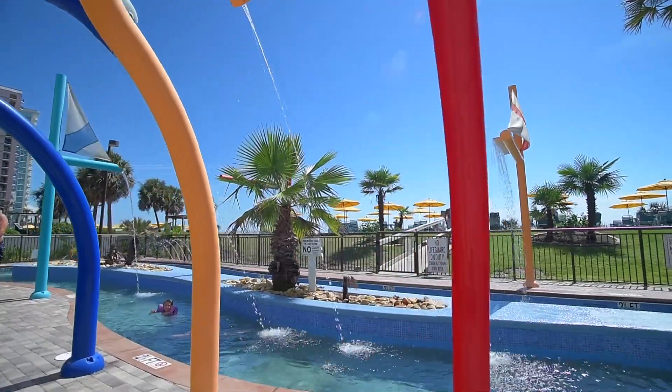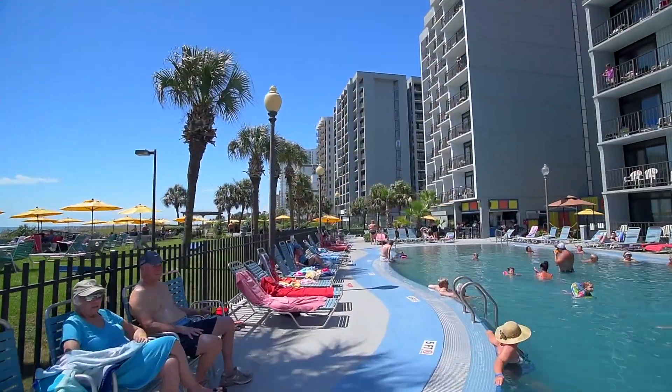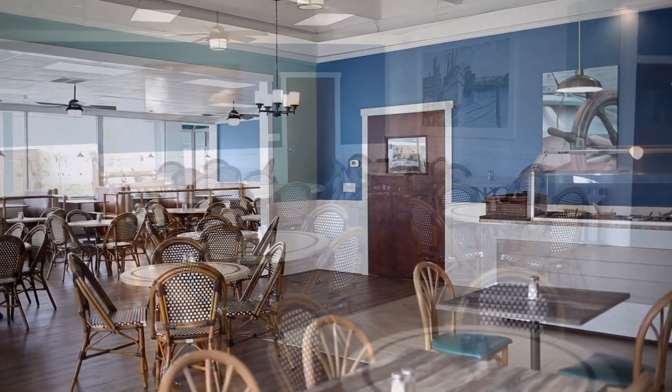Take time to float around the lazy river and splash around in the zero entry pool. Hungry? Simply walk across the street to the Rose Room and enjoy a complimentary deluxe hot breakfast.